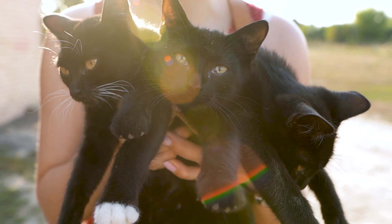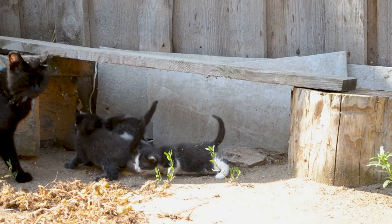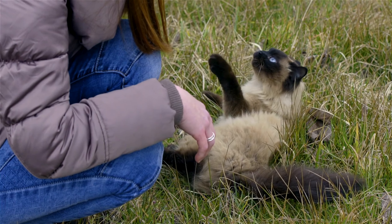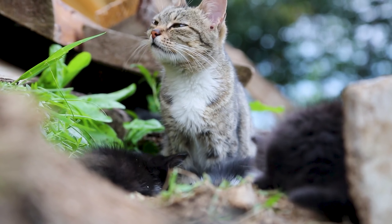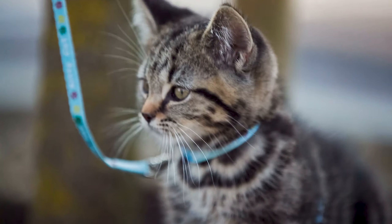Do not attempt to handle the kittens the first few weeks. You don't want mom to feel threatened and move her family. Give her time to get used to your presence. Once they are older and can walk around on their own, you can begin to handle them if mom allows it. It's important to interact with the kittens so they get used to human touch, otherwise they'll learn to mimic mom's feral behavior. Build trust with mom so she allows this, but always be careful — if mom doesn't want you around, don't force it as she may become aggressive.